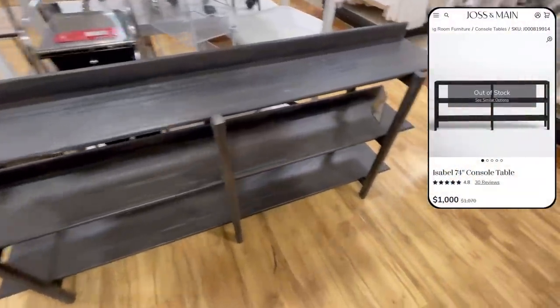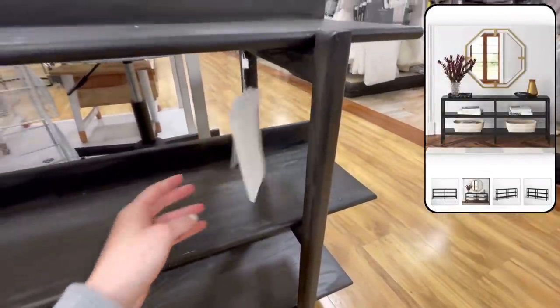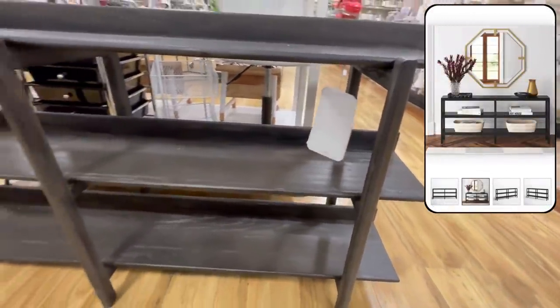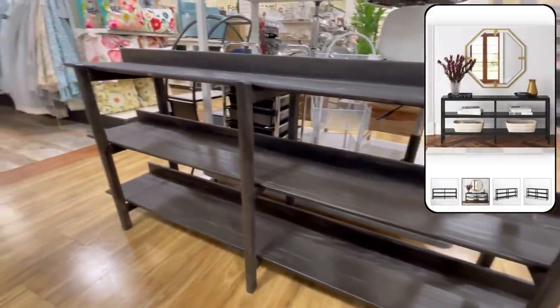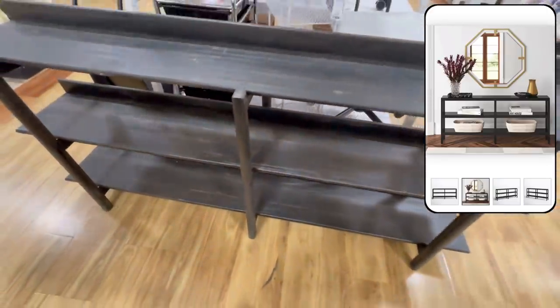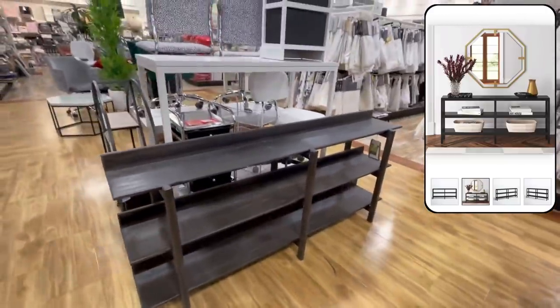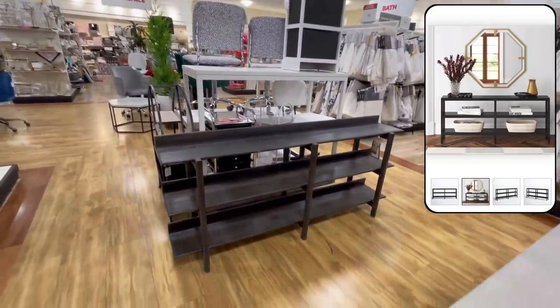Next, we have this shelved console table, which I really love the concept of. It is actually out of stock on Joss & Main but normally goes for $1,000, while this one is only $250. I really like that not only do you have a top surface to decorate, but you have a bunch of shelves you can style as well, which really takes the concept of a styled console table up another notch.